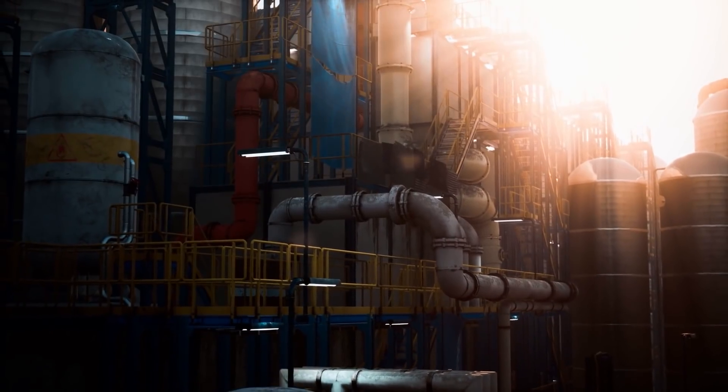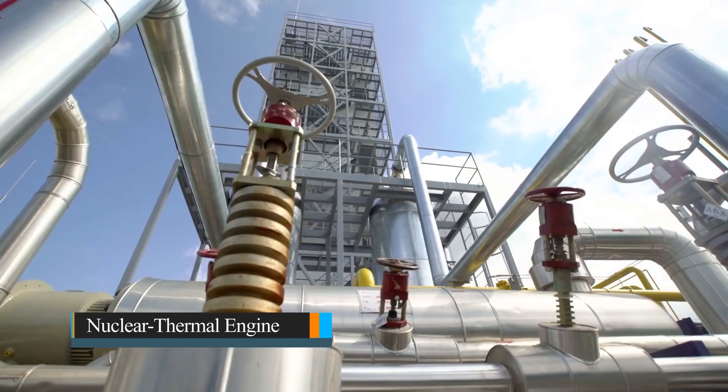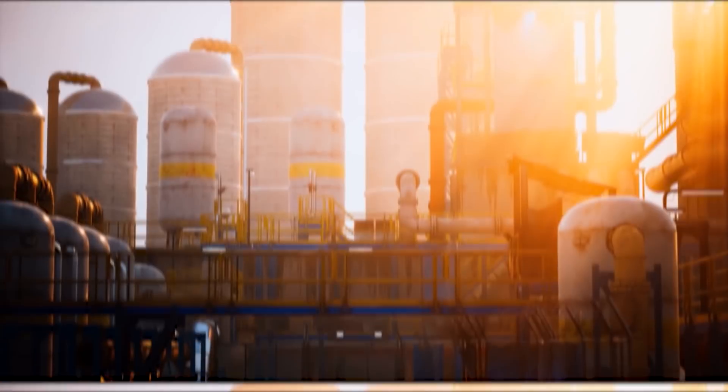The fuel must be able to withstand extremely high temperatures and unpredictable conditions found within a nuclear thermal engine. Two companies now claim that their fuels are clean, lightweight, and high-performing enough to be a contractor.